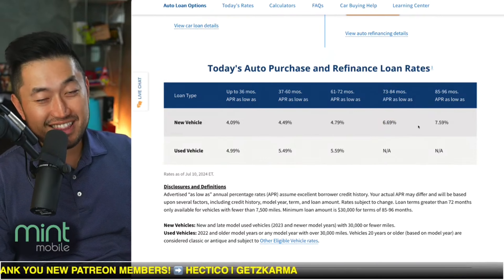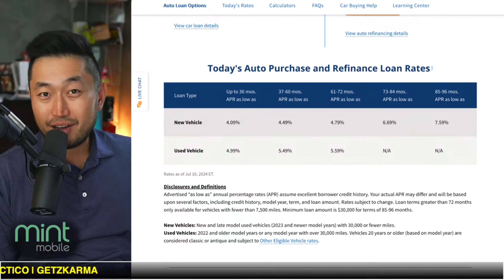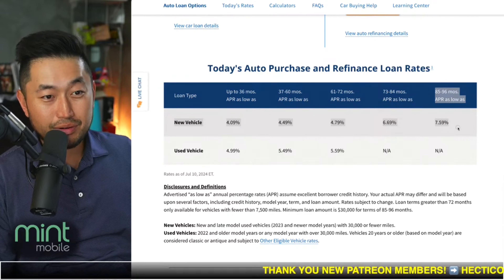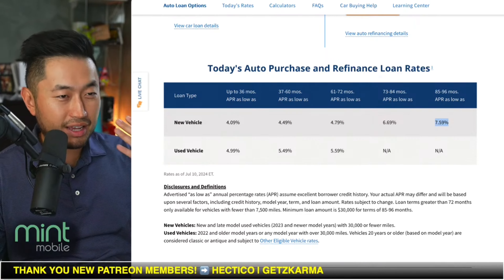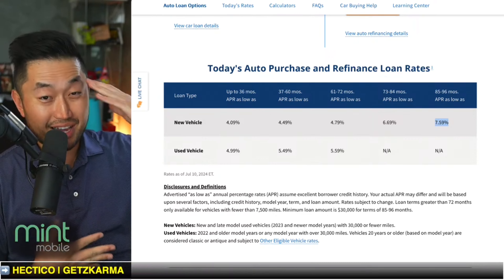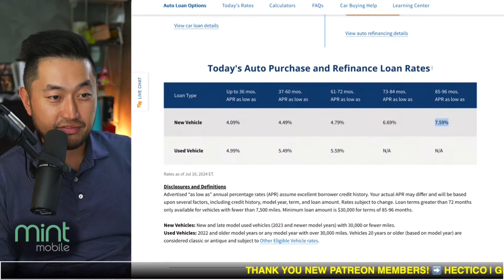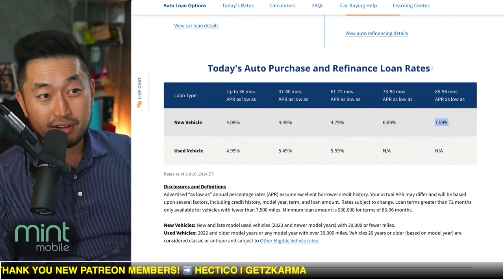And this is where we're getting to in this video — you could potentially go all the way up to 96 months at 7.59%. So you might be wondering: what would those payments look like if you were to finance a vehicle all the way to 96 months at 7.59%? Definitely not recommended to do a financing term this long, especially at that high of interest, because you will be paying a ton of interest.